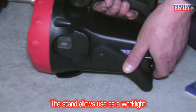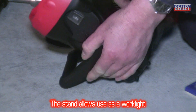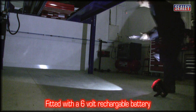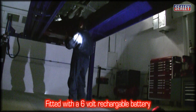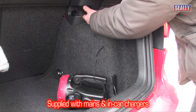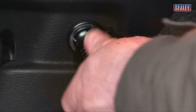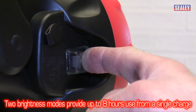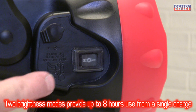The stand allows the torch to be used hands free so the beam can be directed just where you need it. It's fitted with a 6 volt rechargeable battery and is supplied with mains and in car chargers. You can also choose between two brightness modes to give you up to 8 hours from a single charge.